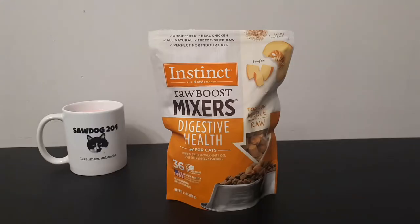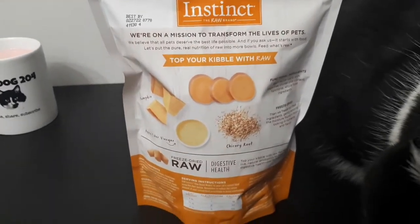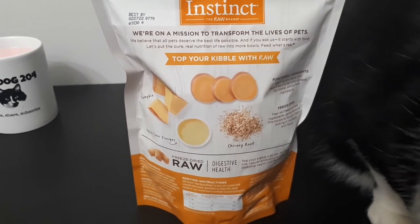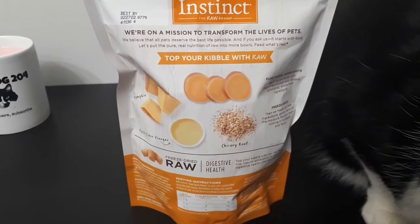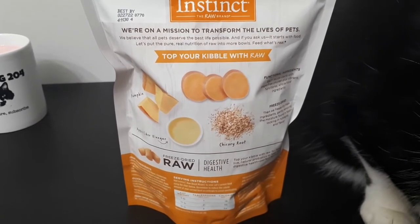We're gonna be trying out these Raw Boost Mixers Digestive Health for cats. It's pumpkin season, so I thought, why not get these for my cat? If I can enjoy a pumpkin spice latte every day, why can't my cat have a little pumpkin in his diet? If you look at the back here, the ingredients include pumpkin, apple cider vinegar, chicory root, and they're freeze-dried pieces.